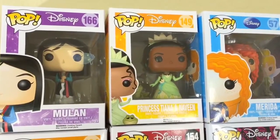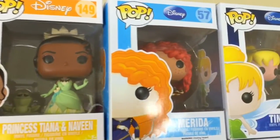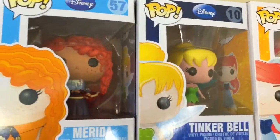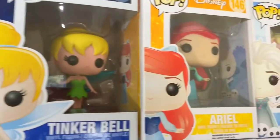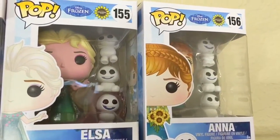Let's start from the top. Here I have Mulan, Princess Tiana and Naveen, Merida, Tinkerbell, Ariel in human form, and Elsa and Anna from Frozen Fever.